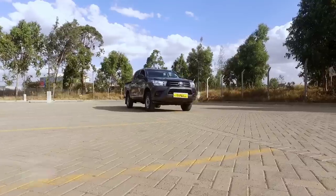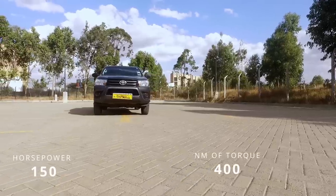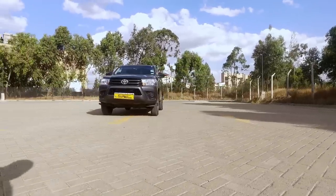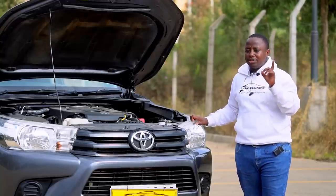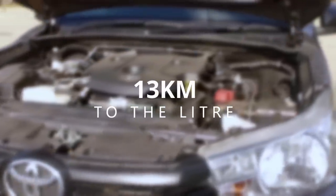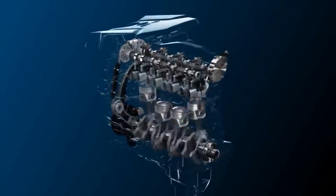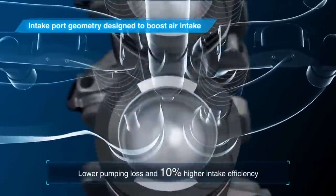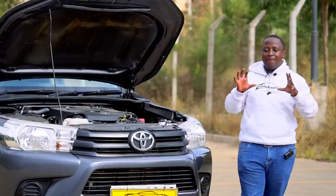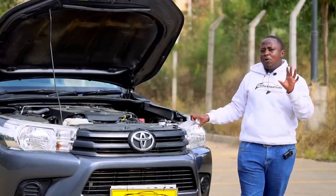The 2.4-litre 2GD-FTV gives you a very decent 150 horsepower and 400 Newton metres of torque — more power and torque than the D-Max's basic model. Fuel economy is superb, pushing up to 13 kilometres per litre of diesel. The reason both the 1GD and 2GD are so economical is that they are tuned towards fuel economy and power using thermal efficiency technology called ASTEC. It's also a relatively high-compression engine.